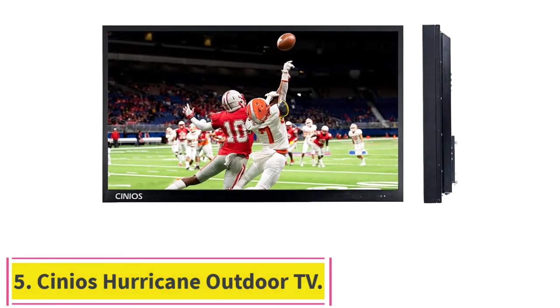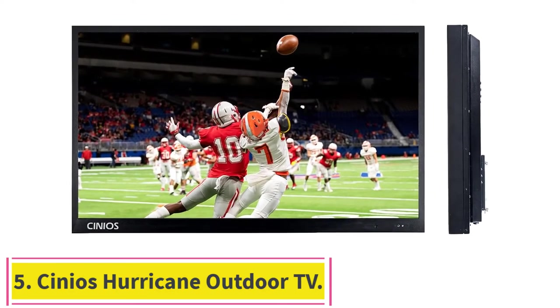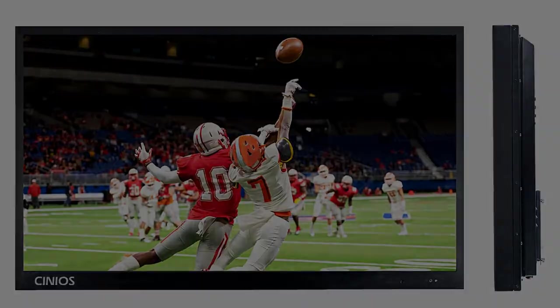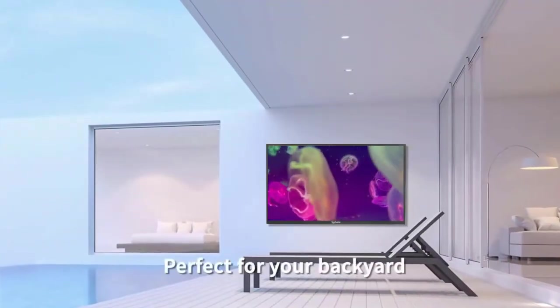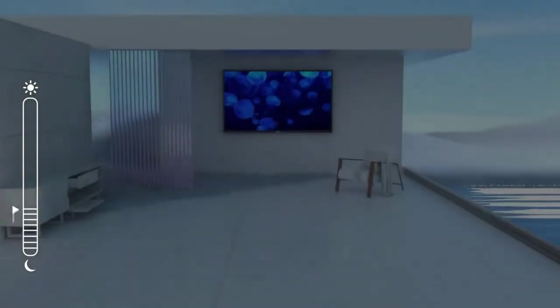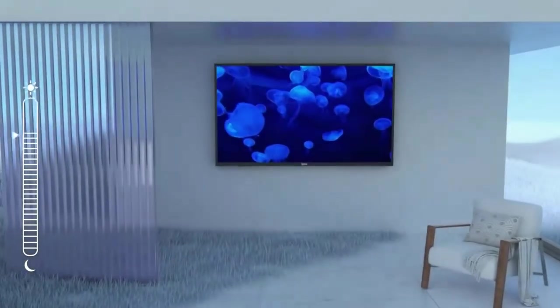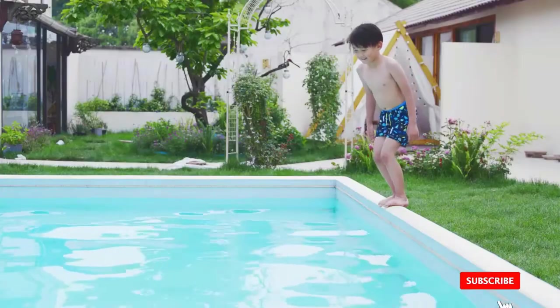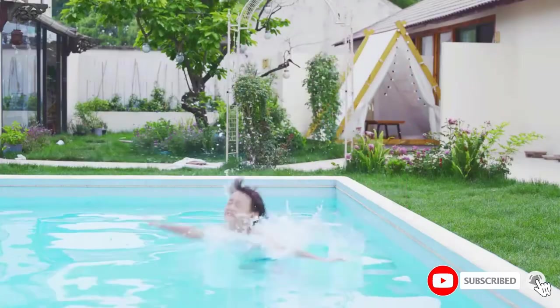Number 5: the Sineos Hurricane Outdoor TV. Sineos has two products under the Hurricane line — the 43-inch and 55-inch Full Sun Outdoor TV. According to Sineos, the 43-inch model is able to operate in both shaded and full sun areas. Sineos has an impressive 43-inch outdoor TV aptly named the Hurricane.